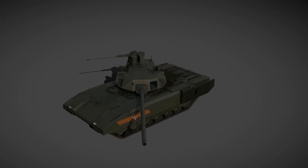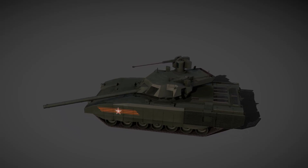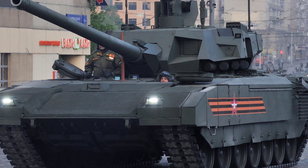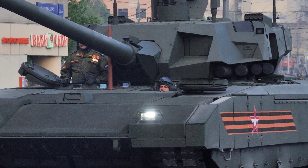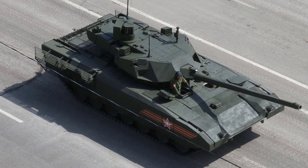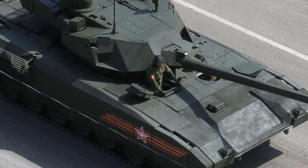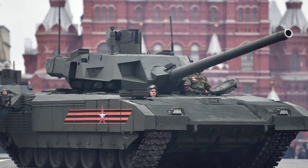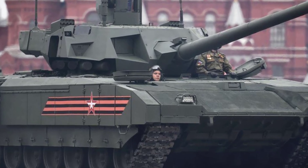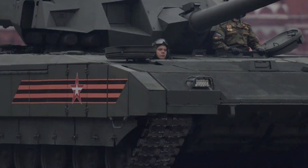The tank's Mallet dual-ERA system covers the front, sides, and top, enhancing defense against kinetic and shaped-charge threats. Additional applique armor protects the forward two-thirds of the hull, while slat armor shields the rear. The internal armored crew capsule isolates personnel from ammunition and potential explosions. The Afghanit APS combines soft-kill measures like jamming guided missiles with hard-kill interceptors against incoming threats. Russian sources claim Afghanit can neutralize APFSDS rounds traveling at 1.5–2 km per second, though this remains unverified.